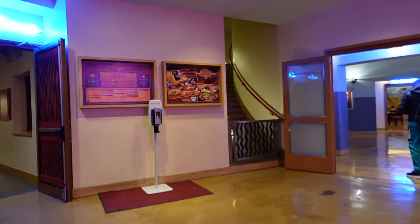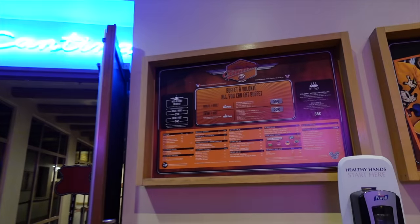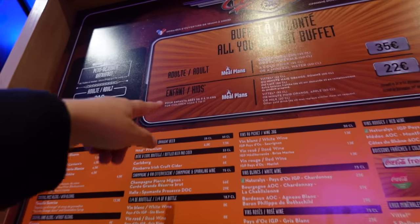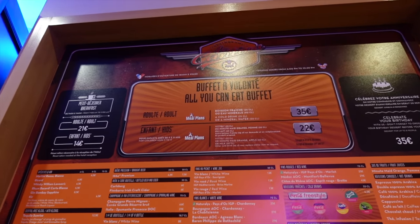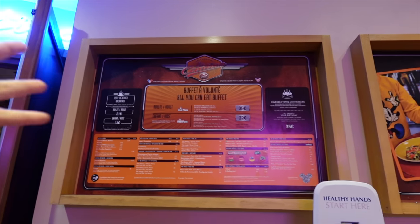I'm actually quite hungry so let's go in and eat. It's nice to be in the heat. Before we go in, I wanted to quickly show you the menu — it's 35 euros per adult and 22 euros for children ages 3 to 11. Children under three dine for free. It's a Tex-Mex style restaurant, so your fajitas and things like that — really good, filling food.